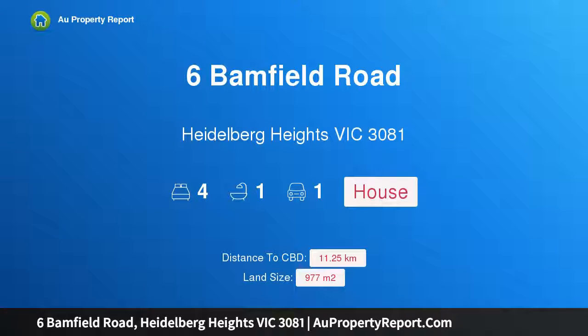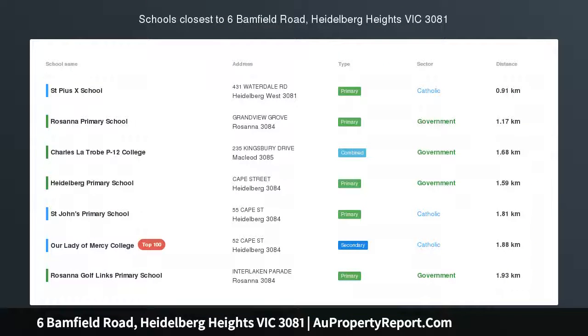Hi, I am glad to introduce properties at Stanfield Road, Heidelberg Heights, Victoria, 3081.